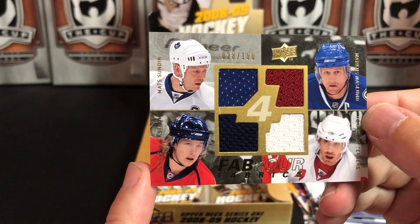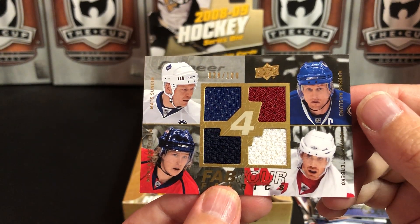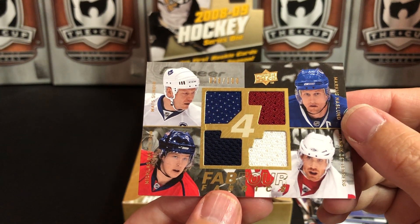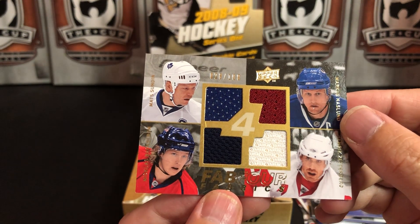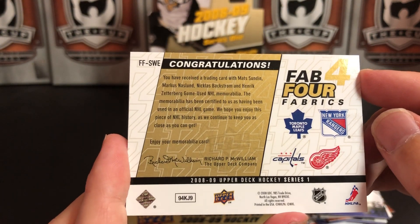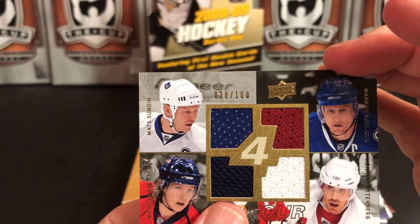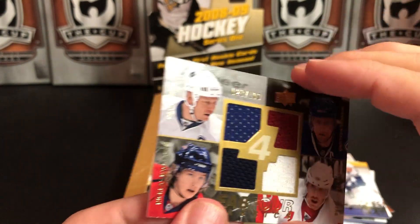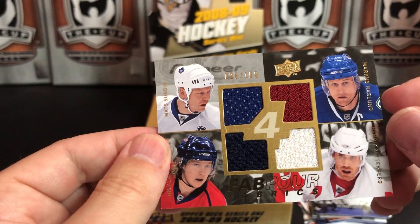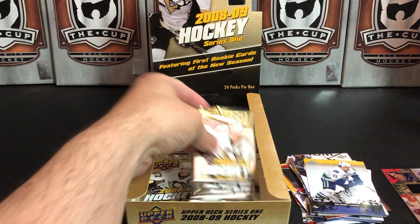We've got Nicholas Backstrom in the corner, Henrik Zetterberg, and Marcus Naslund — that is a pretty amazing set of players. Four different jersey swatches, all four different colors, numbered 28 of 100, all game used. That is kind of awesome. Wow, I really like that card — it's got a slight little ding in it, but still pretty neat. Set that aside — that's a highlight for me.